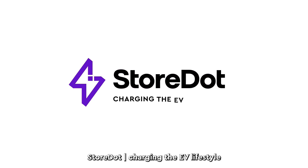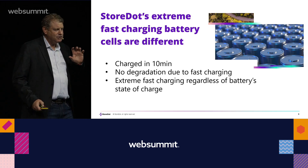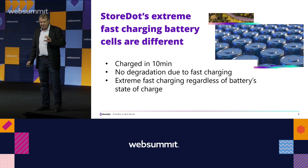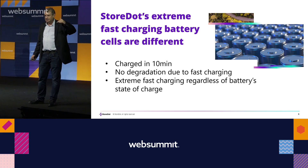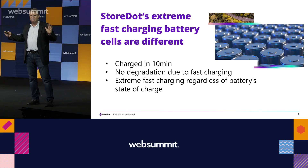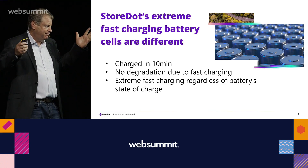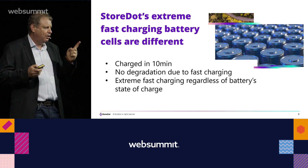The key to extreme fast charging is the new chemistry and new materials. By the way, we are now at 45% state of charge. What is special about this battery is that it fully charges in 10 minutes with no degradation from fast charging. It will eventually die like all batteries, but not because of fast charging. It has at least 1,000 cycles — recently we hit that goal, which was our target for next year.